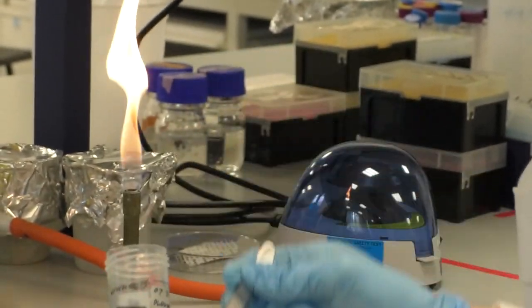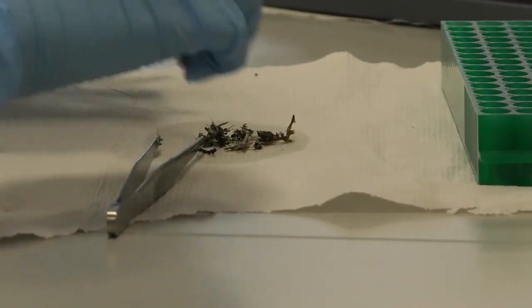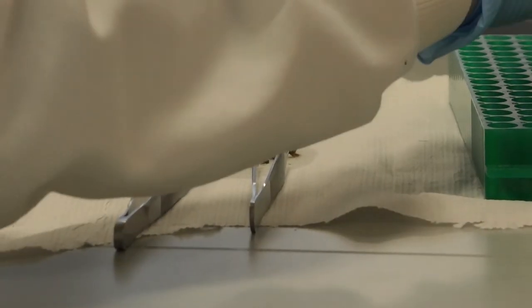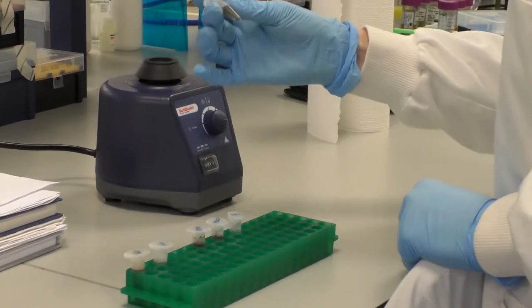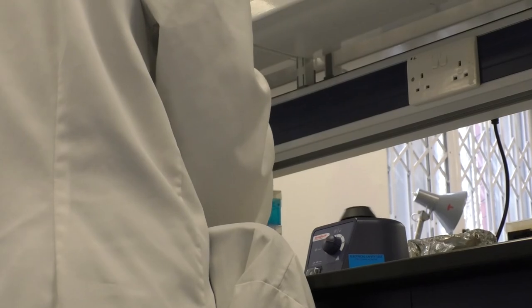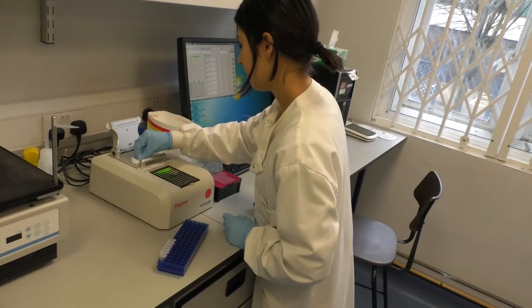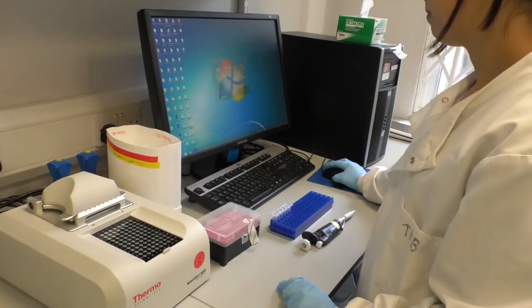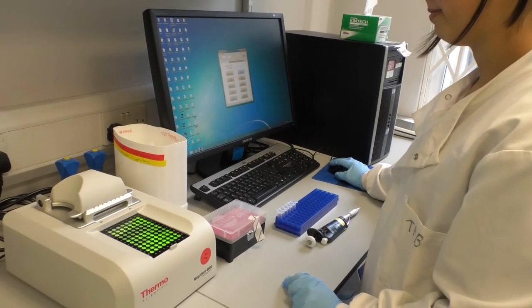The lab team takes about half a gram of each faecal sample and places it in a separate tube. The team then extracts the DNA from the sample through centrifugation and concentrates the DNA. At this stage, the team can start assessing the concentration of the purified DNA using a spectrophotometer.